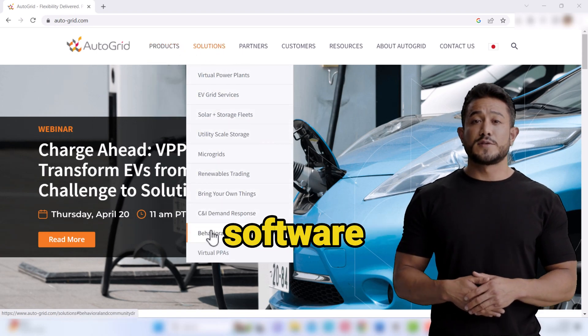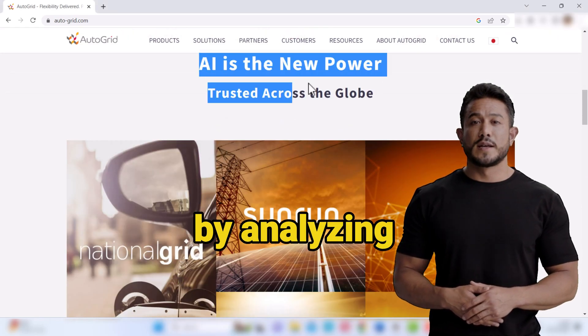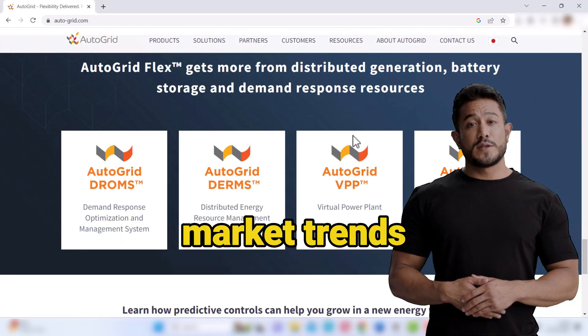Autogrid, an energy management software company, uses AI to forecast energy demand by analyzing data on weather patterns, energy consumption, and market trends.